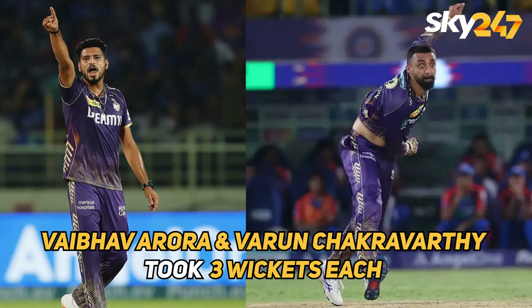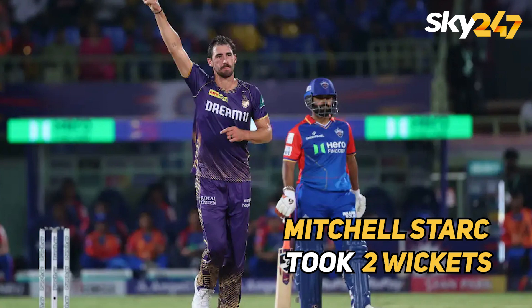For Kolkata, Vaibhav Arora and Varun Chakraborty took 3 wickets each and Mitchell Starc took 2 wickets.